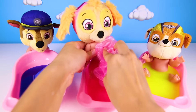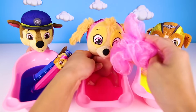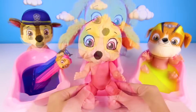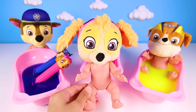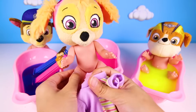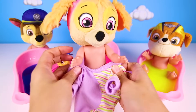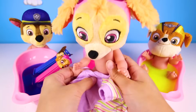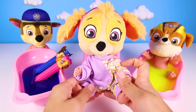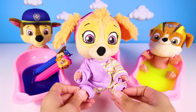We have to make Skye extra clean. She can't be dirty when she flies her helicopter tomorrow. OK Skye, time to get out of the bath now. Since Skye is potty trained, she doesn't need to wear a diaper anymore. She needs to put her PJs on though. She really loves wearing her brand new warm and cozy PJs to bed. Doesn't Skye look so adorable? So sweet, Skye — don't you just love wearing comfy PJs to bed?